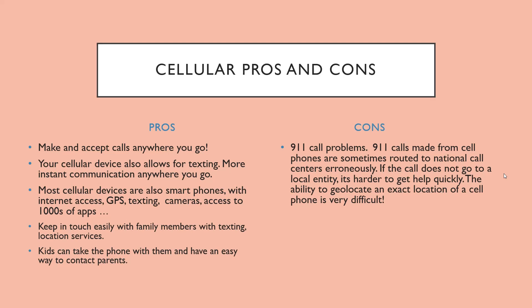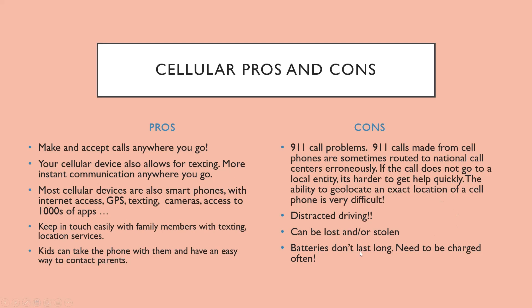Cons: 911 call problems — calls from cell phones are sometimes routed to national call centers erroneously, so if the call doesn't go to a local entity it's harder to get help quickly. Geolocating an exact location from a cell phone is very difficult, so you need to tell them exactly where you are. Another big con is distracted driving — people use phones to call, text, browse the internet, and some even play games while driving, which is very dangerous. Your phone can also be lost or stolen, and batteries need to be charged often, so if it dies, you have no phone. Dead zones where there's no cell coverage also mean you won't be able to make a call.